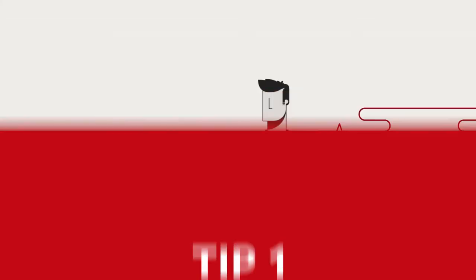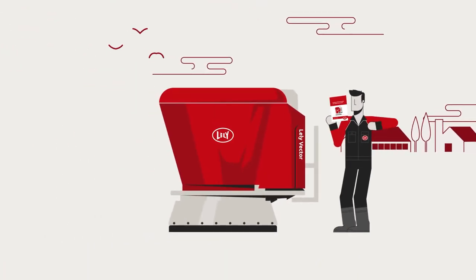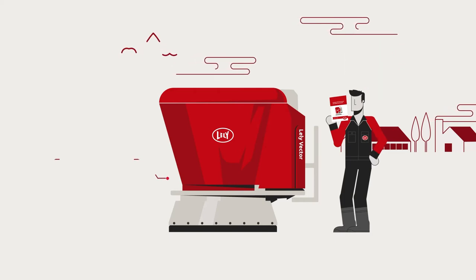1. Read and understand the manual thoroughly before you operate, maintain or adjust your machine. Your new equipment may function differently to what you're used to.